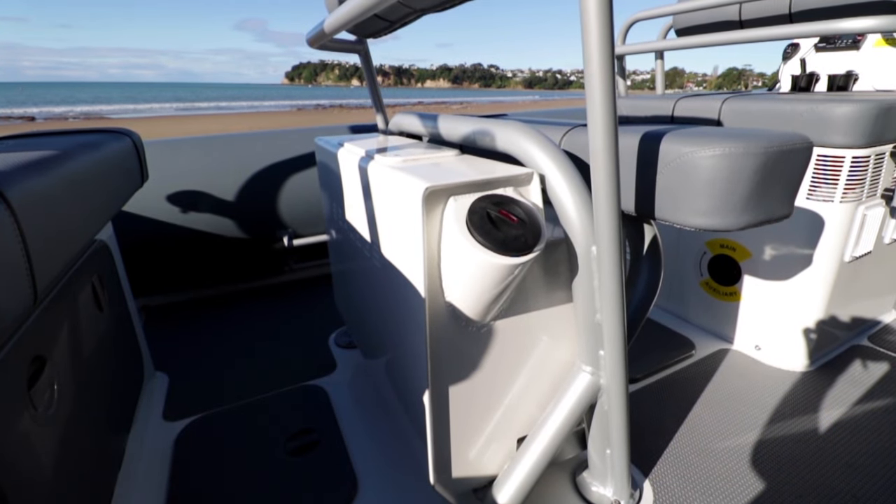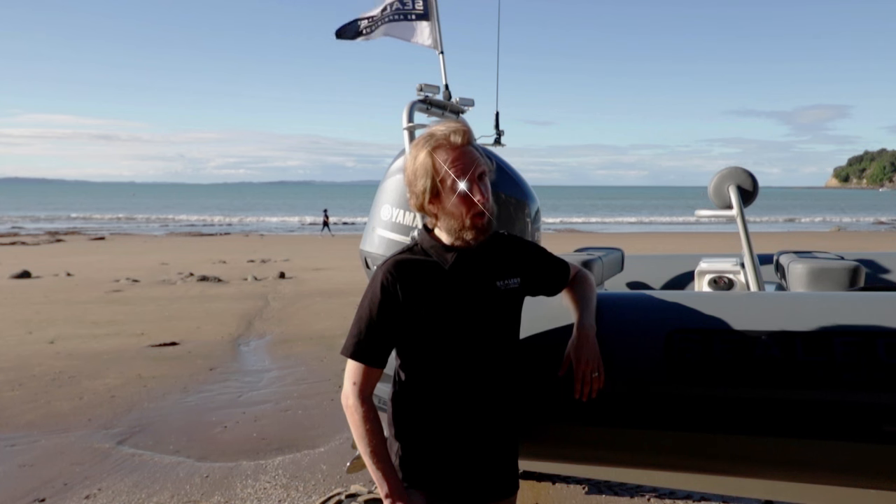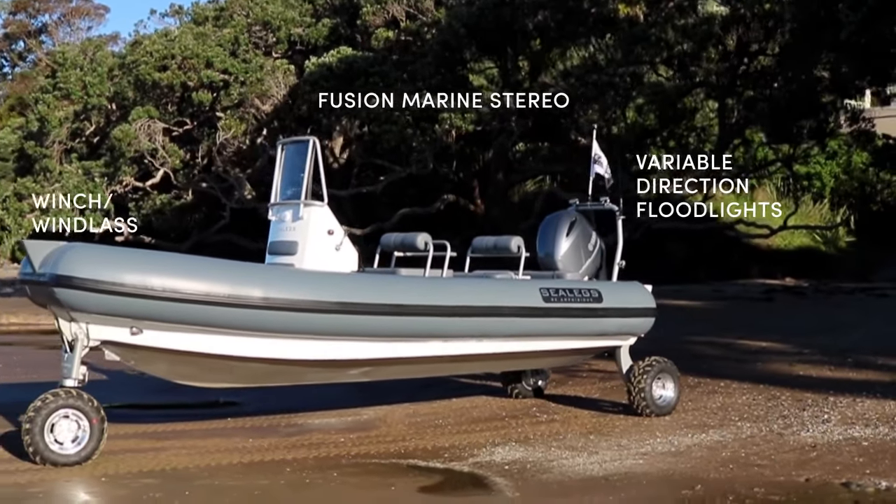The fuel capacity is 180 litres, providing an approximate range of 340 kilometres on the water. The craft is only outshone by the absolute boatload of available accessories and options.